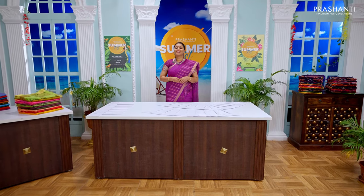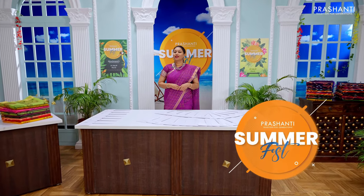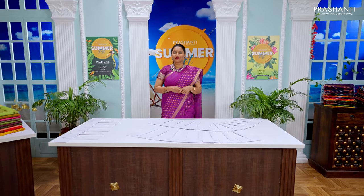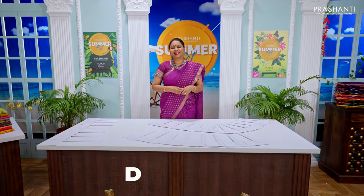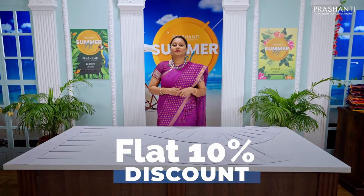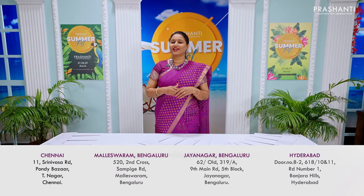We welcome you all to Prasanthi's Summerfest 2023. People who would like to walk into our stores — our stores are decked up with all new arrivals. Also get flat 10% discount across all our collections in all our stores from Srinagar, Chennai, Malaysia Rim and Jainagar in Bengaluru, and Banjara Hills in Hyderabad.